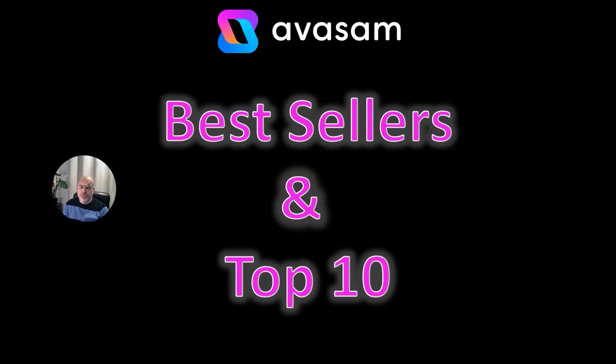Hi, it's Matt Franklin here. I'm the Commercial Director for Avasam and this is last week's Best Sellers and this week's Top 10.